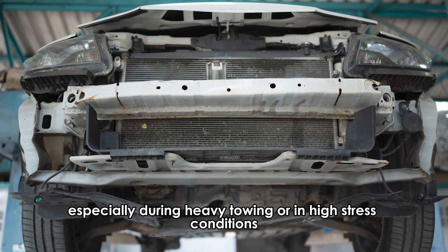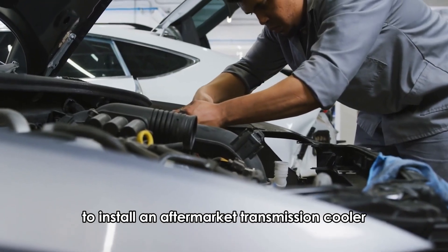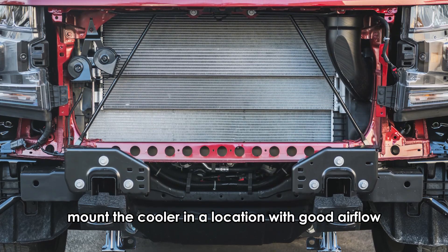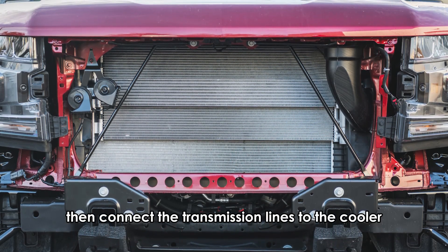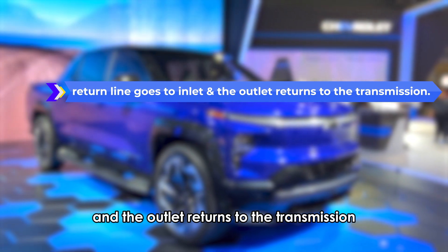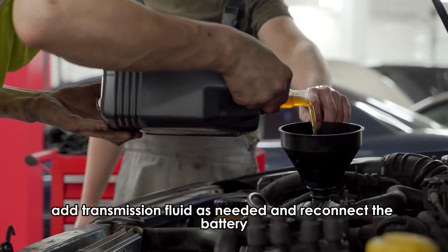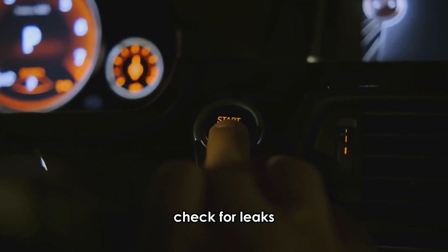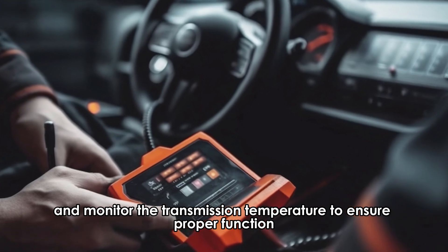Especially during heavy towing or in high-stress conditions. To install an aftermarket transmission cooler, secure the vehicle and disconnect the battery. Mount the cooler in a location with good airflow, then connect the transmission lines to the cooler, ensuring the return line goes to the inlet and the outlet returns to the transmission. Use hose clamps to secure the connections, add transmission fluid as needed, and reconnect the battery. Finally, start the vehicle, check for leaks, and monitor the transmission temperature to ensure proper function.